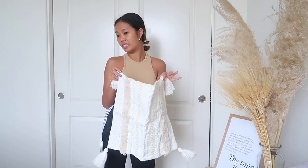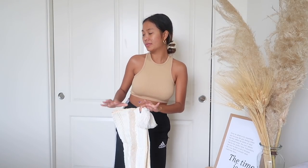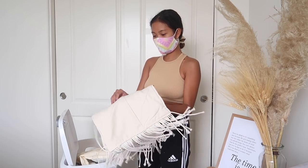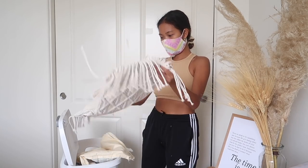I'm going to go ahead and prep my laundry. I'm going to wash all these new items - they don't smell bad but they're super dusty. I'm just going to turn them inside out.